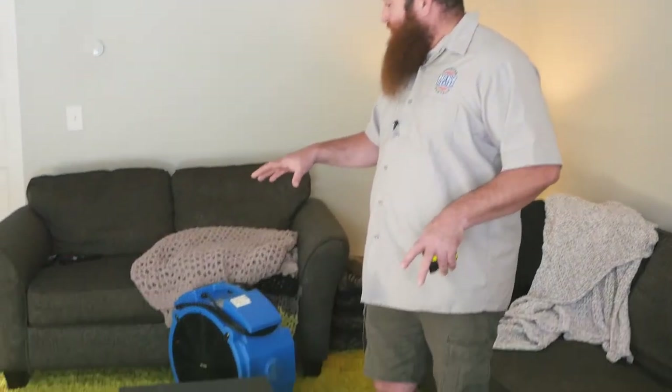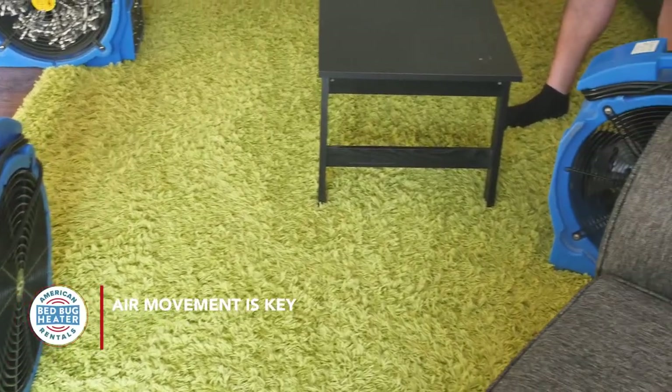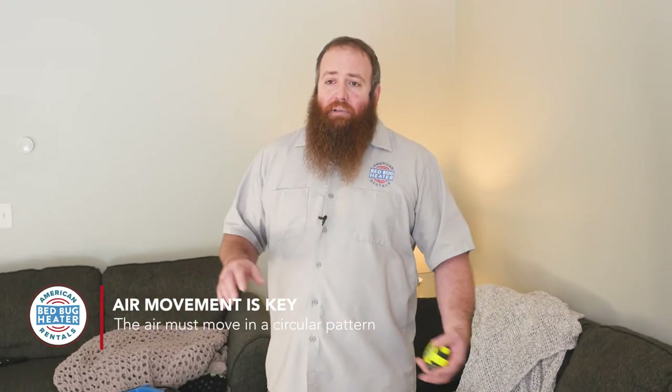I've already got the equipment set up where I would have it — I've got everything really close, so it'll keep the air speed up and help build the heat the quickest. In a room this size, you're probably going to get the temperature anywhere from one to eight hours, depending on exactly your setup and what items are in the room.